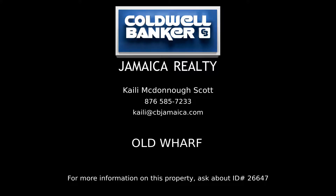Contact Kayleigh McDonough-Scott, your Coldwell Banker real estate professional in Jamaica, to learn more about this listing.